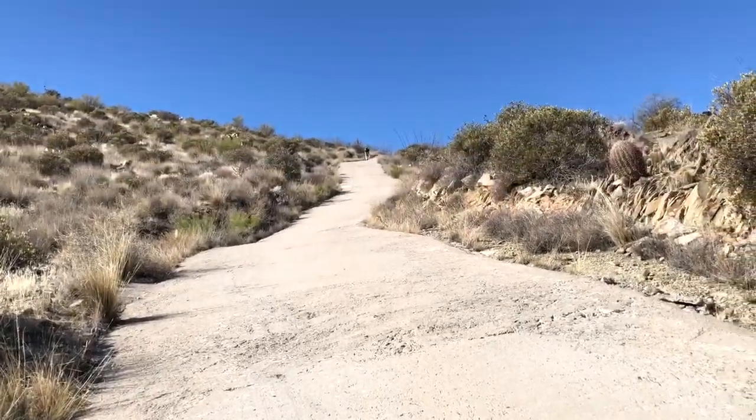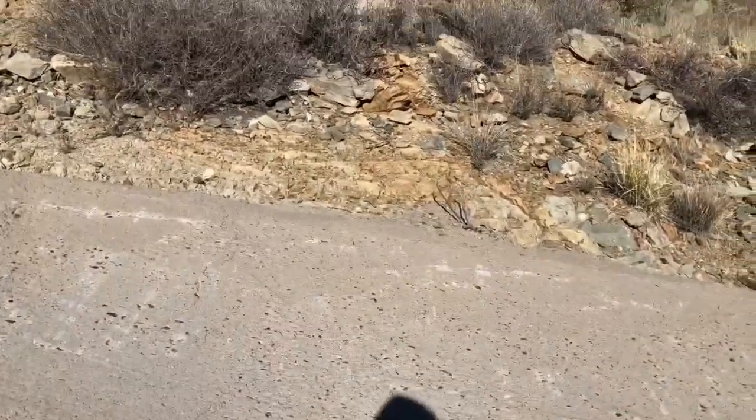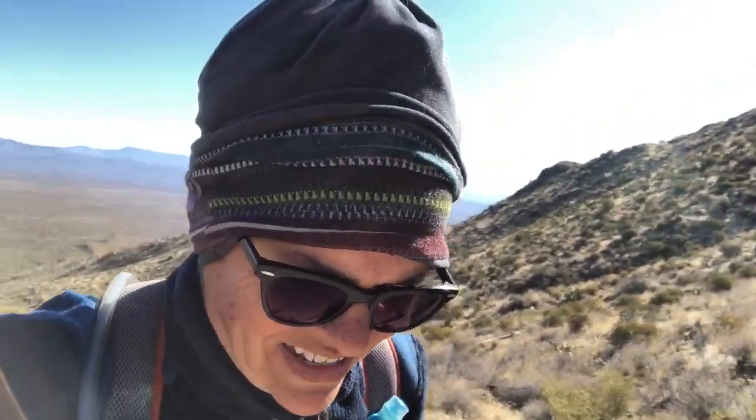I mean, that is straight uphill. I wish I could give you a sense of the terrain — it is kicking my butt. I wish you could see how steep it is; it doesn't show up very good in video. According to my GPS app right now it's a 23% grade.